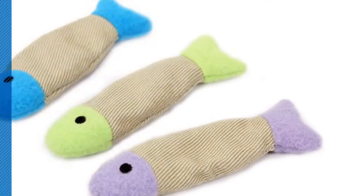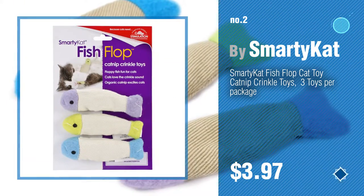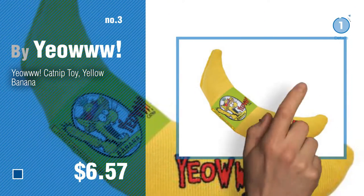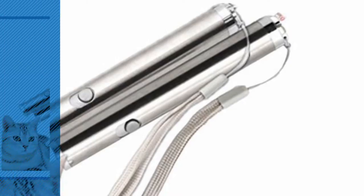Number two by Smarty Cat. Number three by You. For more details about these cat catnip toys products, just click this circle. Number four by Atlantic.